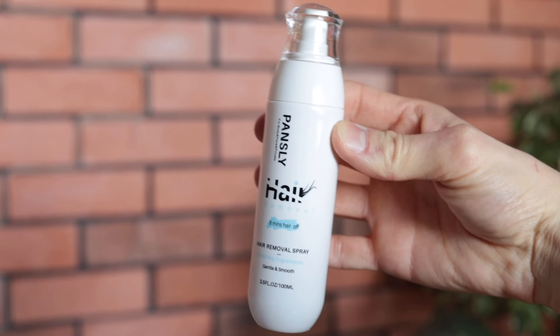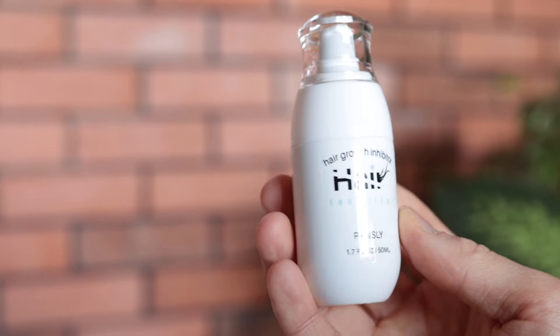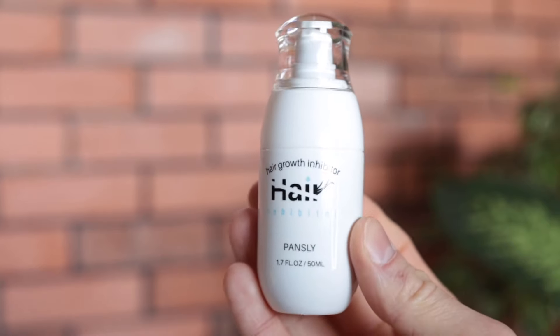I have a hair removal product and a hair growth inhibitor product. First of all, I love the packaging. Look at this — it's pretty simple and it looks really high quality and classy. And it smells really great, guys. It smells really fresh, like cucumber or something like that.